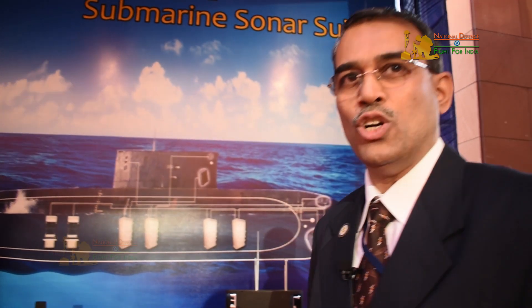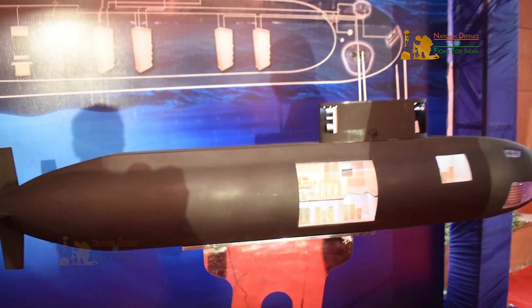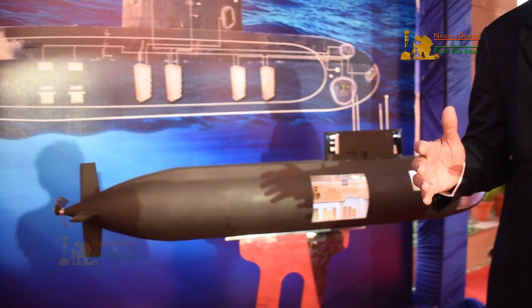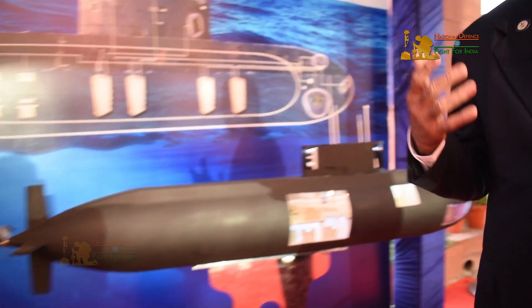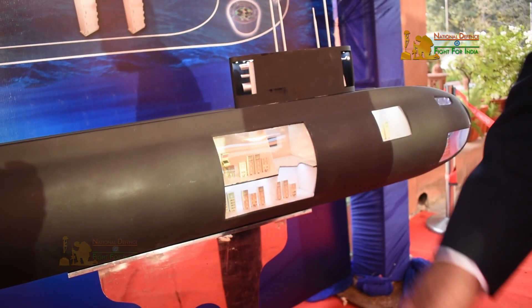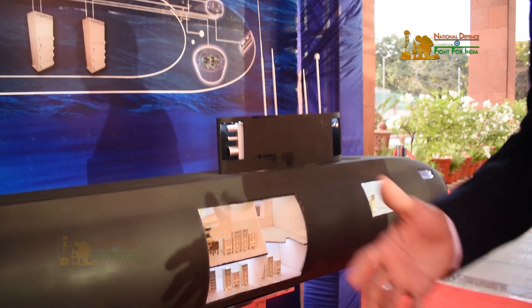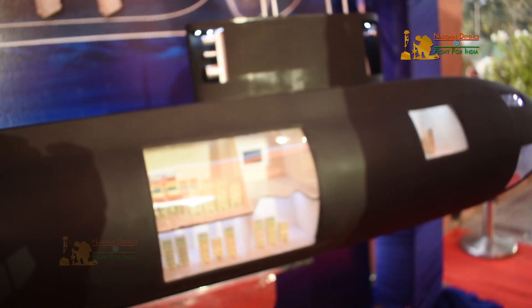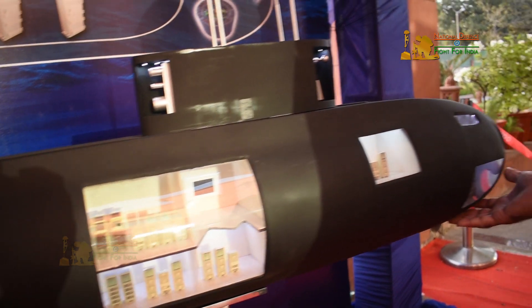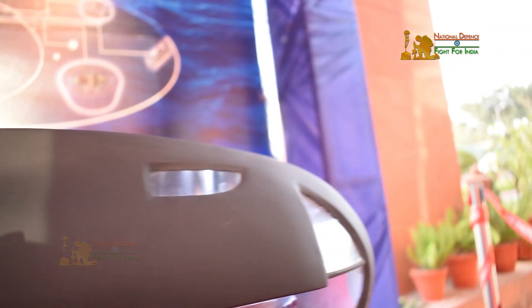Today the premier product we have handed over is a submarine sonar system. A submarine when it dives underwater is dependent on sonars for its navigation, communication, as well as for picking up targets in the vicinity. A submarine is equipped with various kinds of sonar — there are five different sonars on the submarine and this is called a sonar suite. We have developed this sonar suite for Indian naval submarines, with sensors located in a cylindrical array at the nose of the submarine, and also obstacle avoidance sonars, active sonars, and intercept sonars.